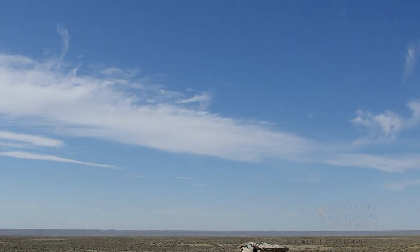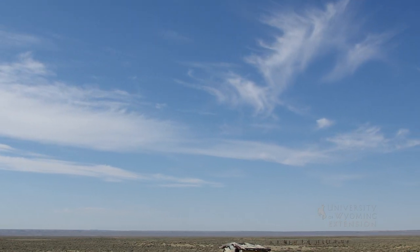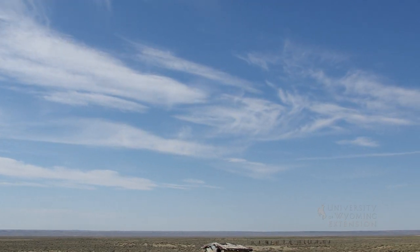When you see cirrus clouds scattered in a clear blue sky, it is a good indicator of fair weather. Next time you're out and about, remember that cirrus clouds are most often associated with great sunrises and sunsets and nice weather. For University of Wyoming Extension, I'm Glenn Owings, exploring the nature of Wyoming.